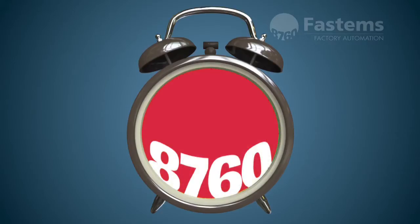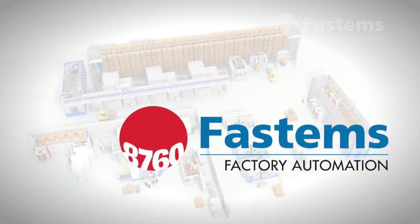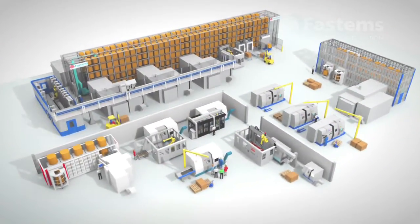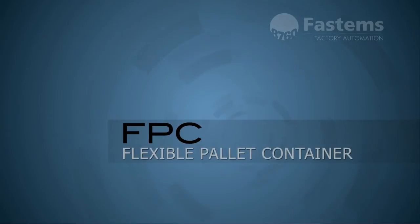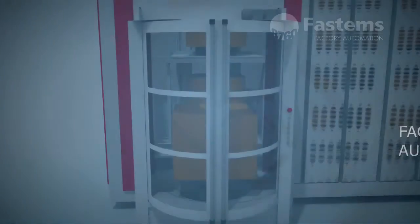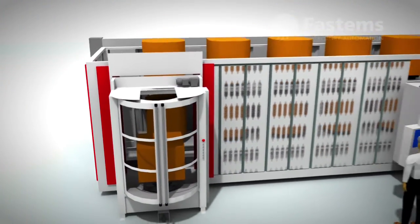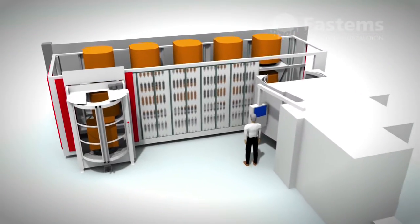Things can be different. Fastems is the leading supplier of factory automation. FPC — flexible pallet container — is a cost-effective investment. With a Fastems FPC system, your workshop can keep manufacturing 8,760 hours a year.